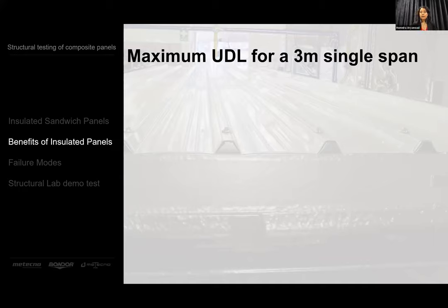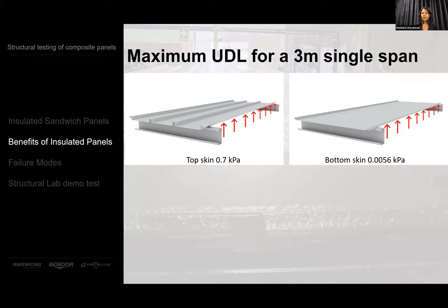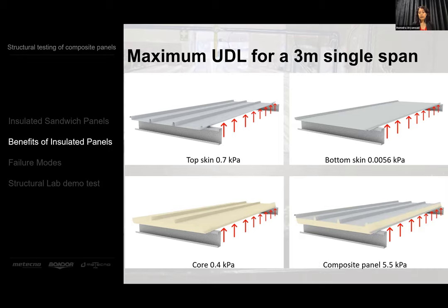By way of example, if we pick a roofing product and look at a three-metre long piece of the top skin, supported at both ends with uniformly distributed pressure applied, the top skin will fail around 0.7 kPa. The bottom skin is not very effective and will take about 0.0056 kPa, and the core will take around 0.4 kPa. Adding these up gives just over 1.1 kPa. But when we put the components together, we get around five times that capacity — around 5.5 kPa.